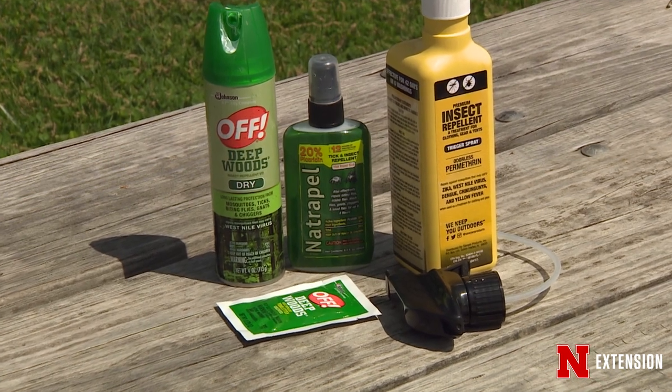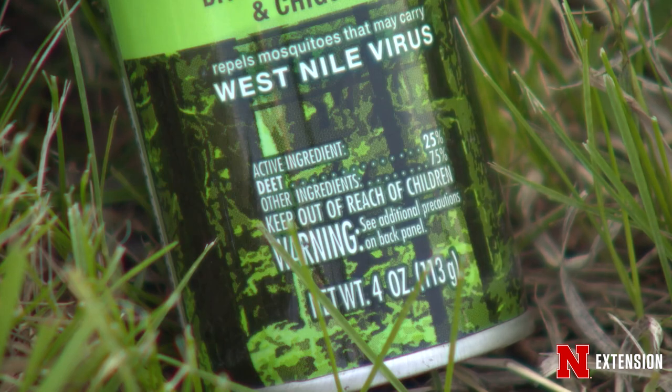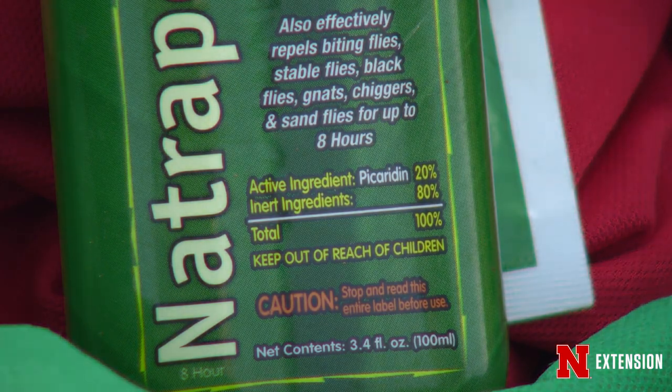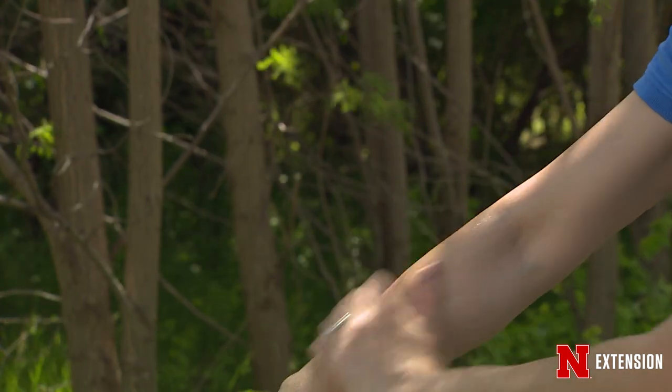Another thing you can do is wear repellents on your skin, preferably EPA-evaluated and approved. Some common active ingredients that can protect you and repel ticks are DEET or picaridin. Make sure to apply that on exposed skin, over a layer of sunscreen if you're wearing sunscreen, and reapply when necessary.